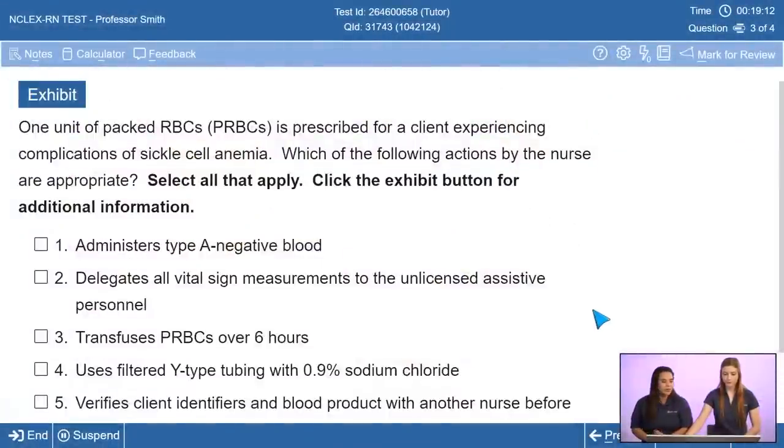Our next question is about blood administration, which occurs in nursing whether you're in acute care or long-term care. The NCSBN test plan states that nurses should be able to administer blood products and evaluate the client's response, under pharmacological and parenteral therapies. The stem: a client is being prescribed one unit of packed RBCs due to complications of sickle cell anemia. Which of the following actions by the nurse are appropriate? This is a select-all-that-apply.